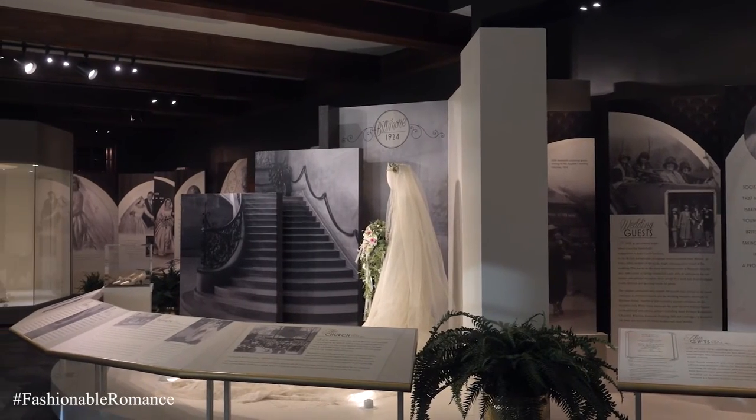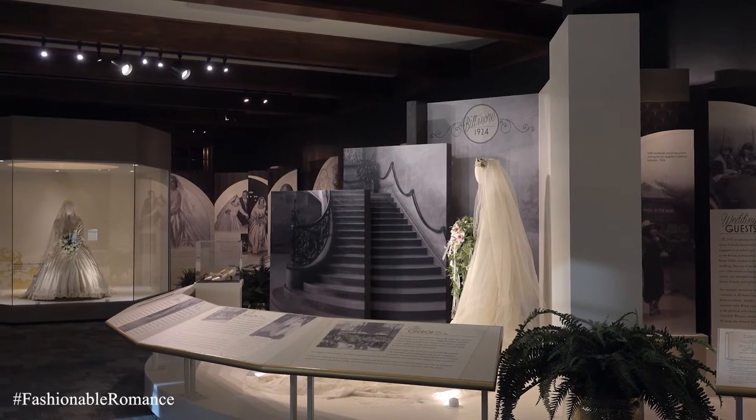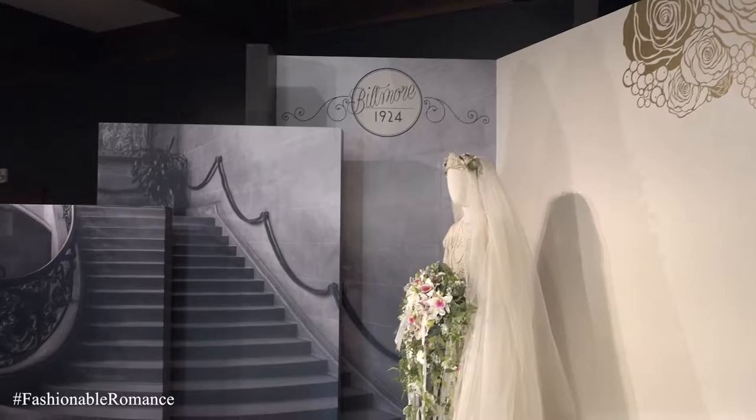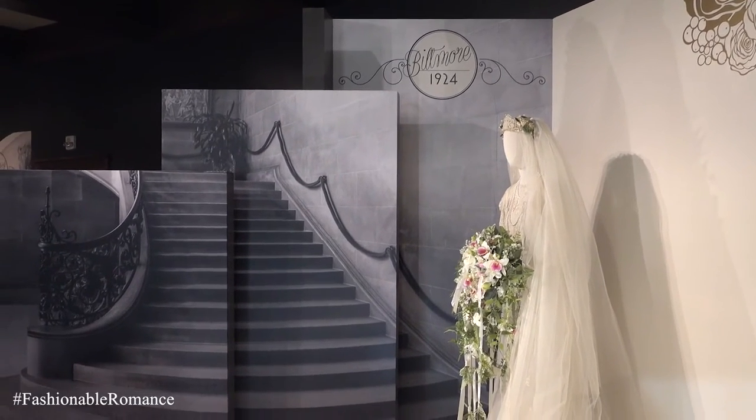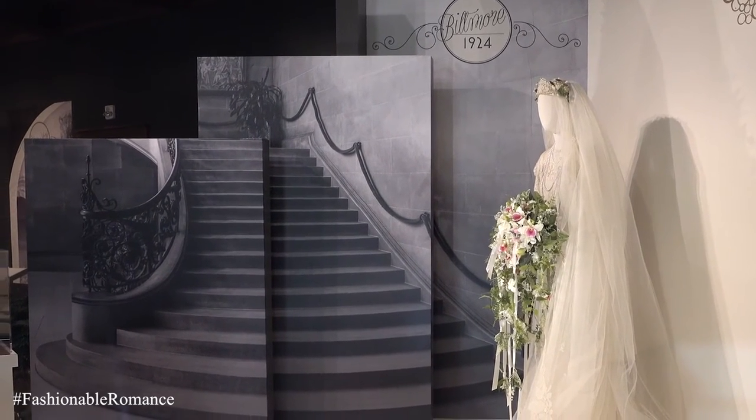In the exhibition hall there are two costumes. One is a recreation of Cornelia Vanderbilt's wedding gown that was made for us by Cosprop Limited in London, a really famous costumier who's done a lot of the films that we're all really familiar with — the films that are featured in the exhibition.